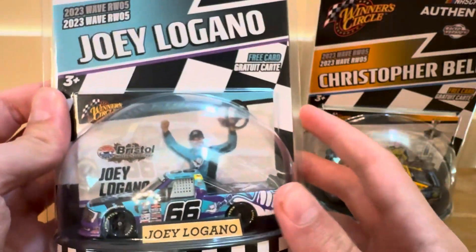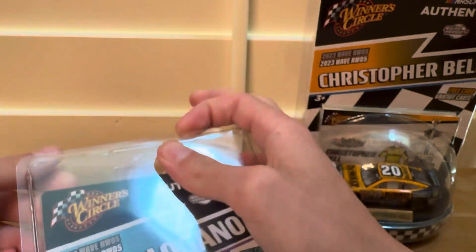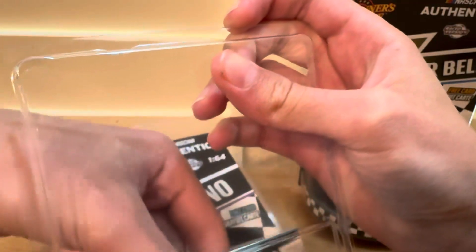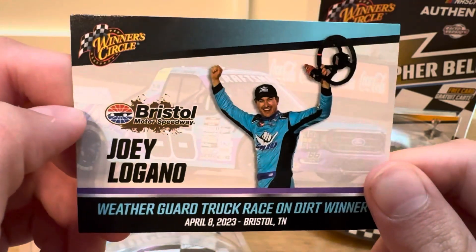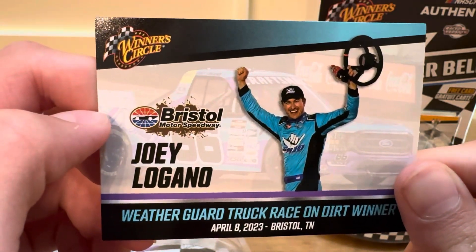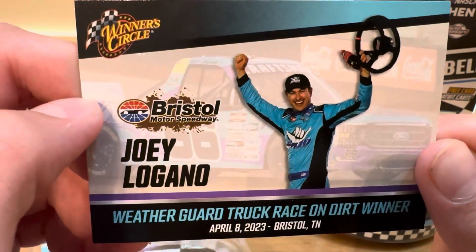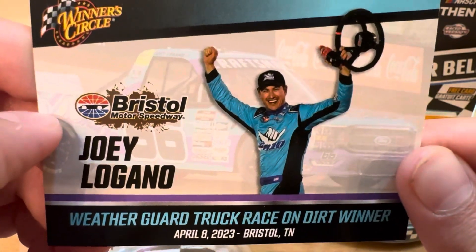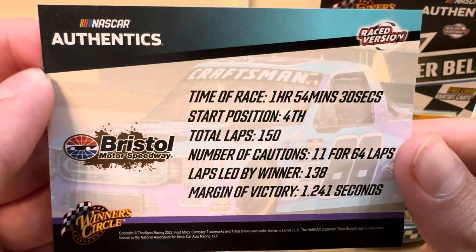First up, the Joey Logano Truck Series dirt win. Joey Logano Weather Guard Truck race on dirt winner, April 8th, 2023, Bristol, Tennessee, and the details on the back of the card.